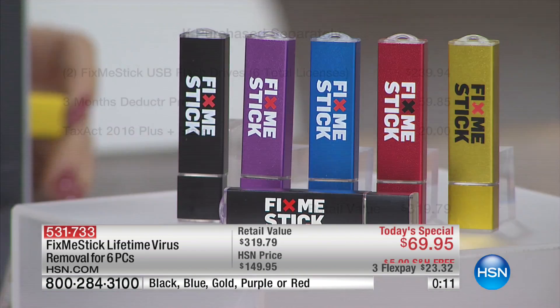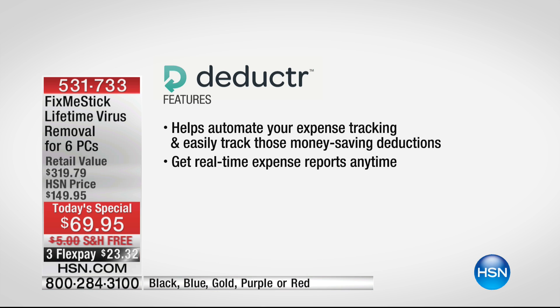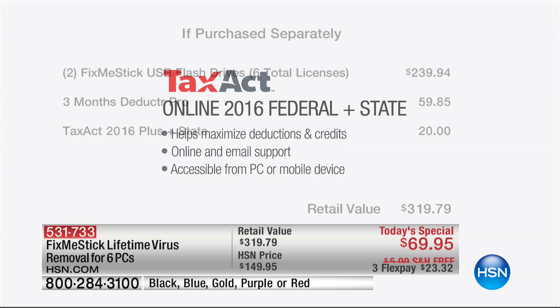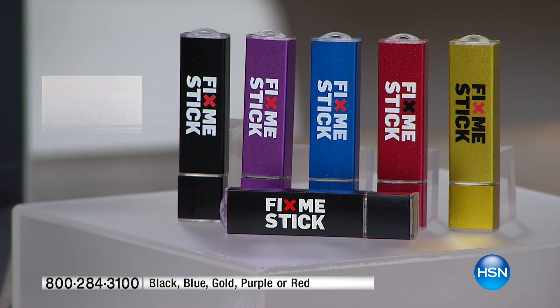I want to draw your eyes to the retail value right there — it's $320. Let's go from the bottom up: Tax Act is just a bonus at $20, but it's great. Deductor Pro, if you have a home business, will handle expense tracking and make it easy. Then the biggest deal here is the value of the Fix Me Stick. If you buy this anywhere else, they charge you $40, you get three licenses, but it's every year. So here at HSN, there's no fee — for you, it's free forever. It's a one-time purchase.